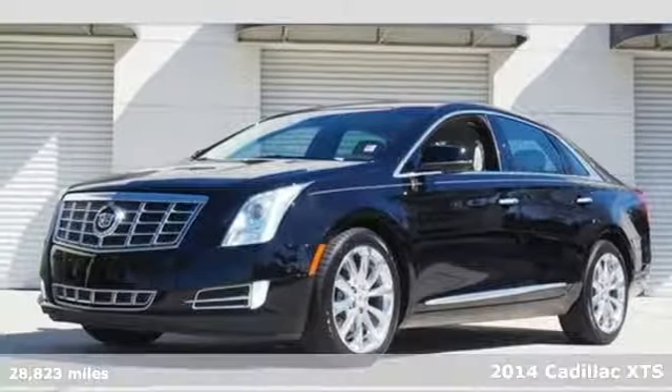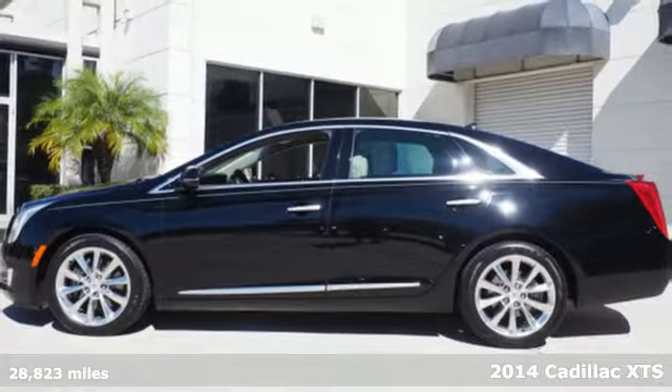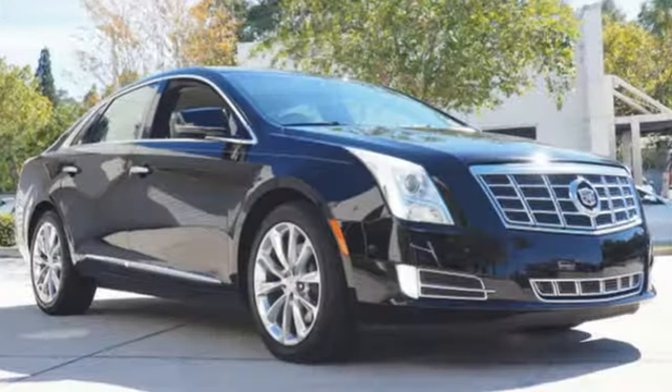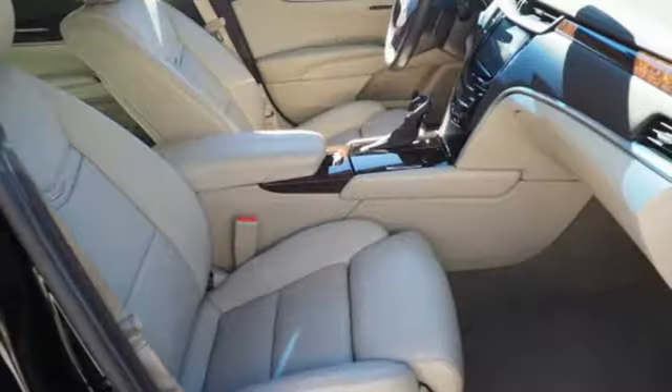Here's a 2014 Cadillac XTS. This luxury sedan not only moves you, but accelerates you into the future. Some of its grand features include the CUE information and media control system, high performance brakes, leather upholstery, and a garage door transmitter.